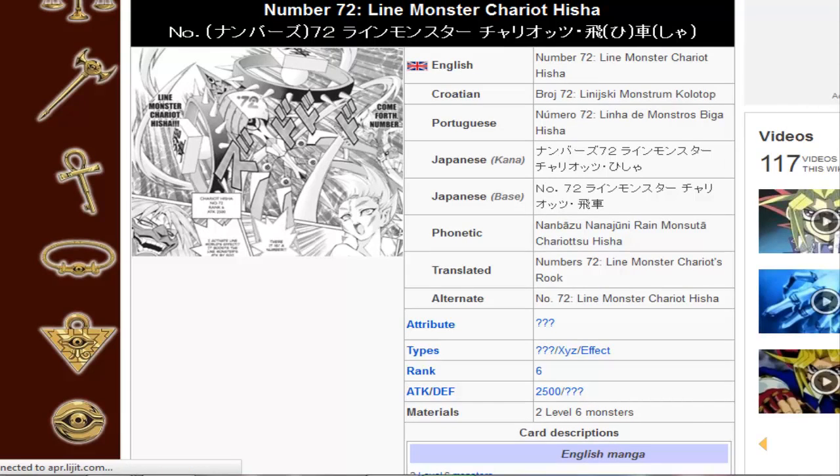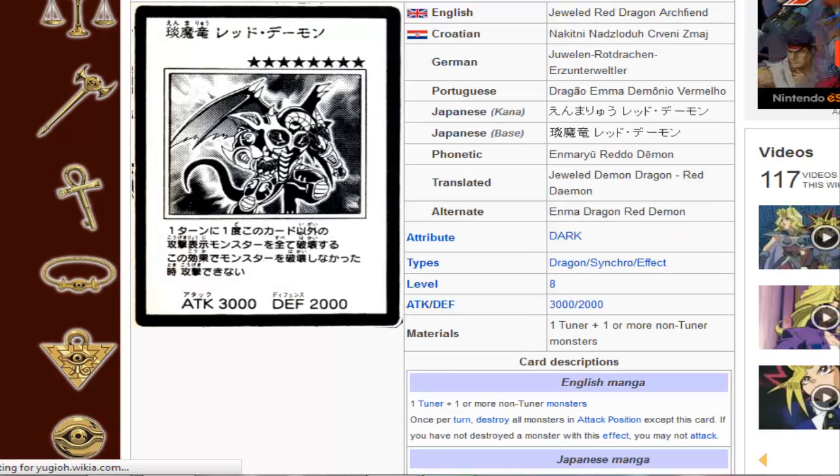Being a numbers card that requires two level sixes, more monarch support is always welcome. So guys, tell me what you think about Red Dragon Archfiend. It's good to get more support — it'll be coming out in the States pretty soon. More cool stuff like this. Tell me what you guys think in the comments section down below. And I'm out for now, guys. Later.